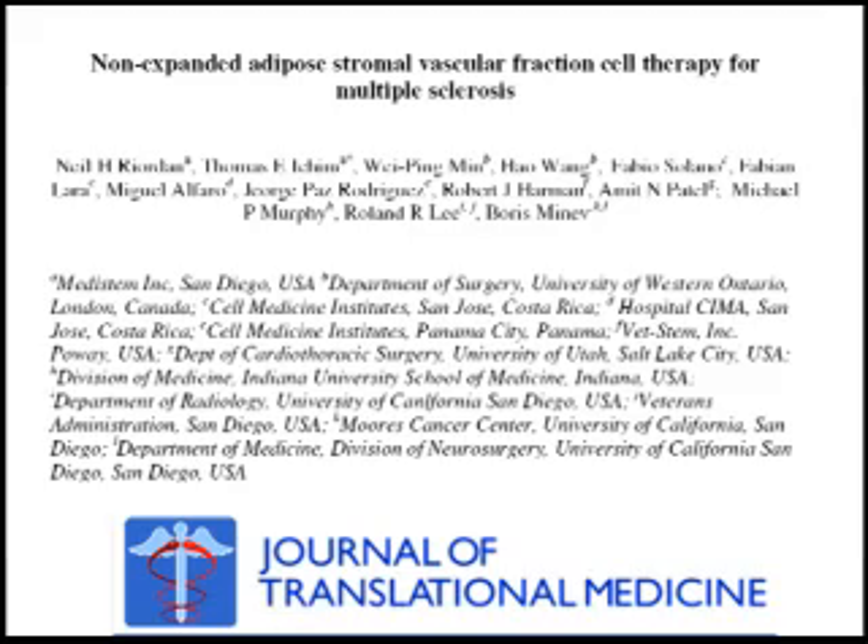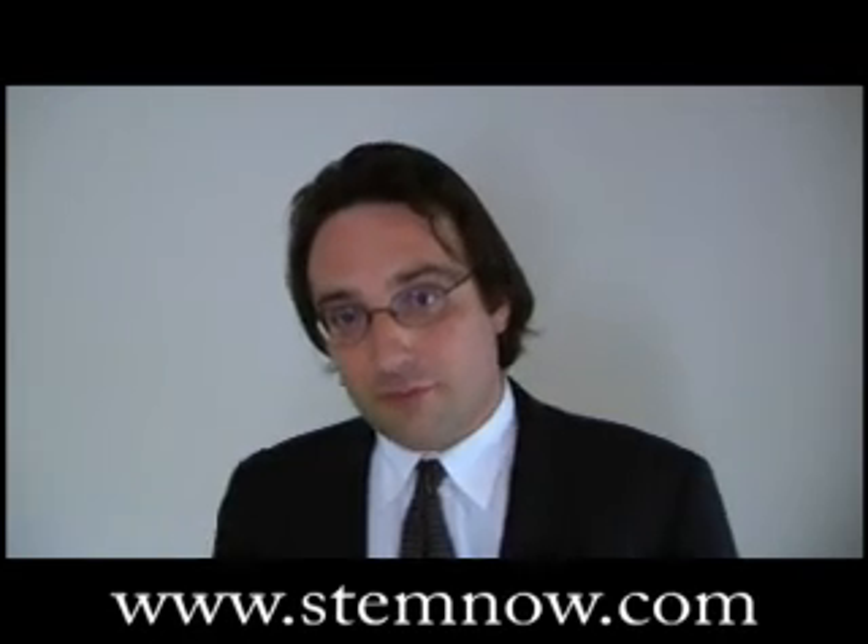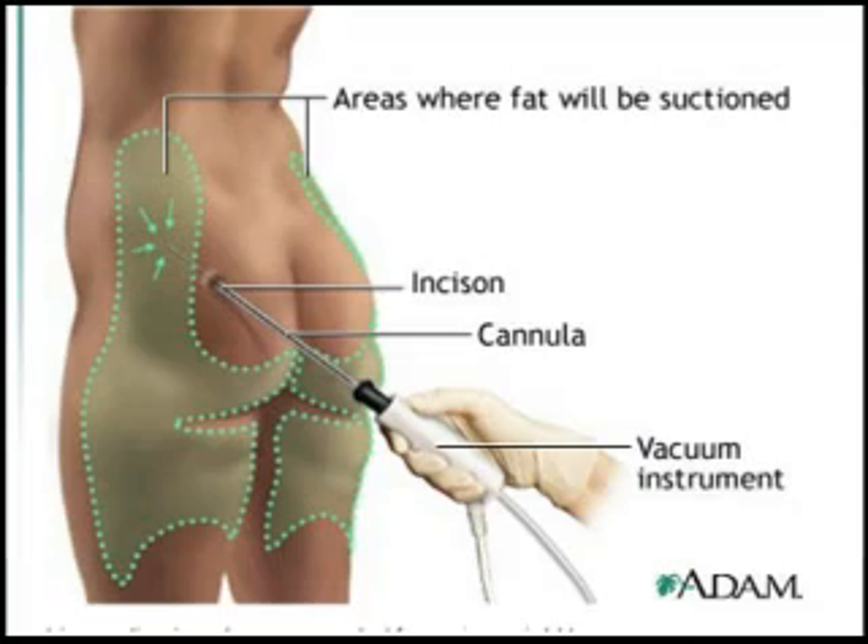Today we just published a paper describing a new medical procedure for treatment of multiple sclerosis. This procedure is very simple. It involves performing a liposuction, taking out fat cells,